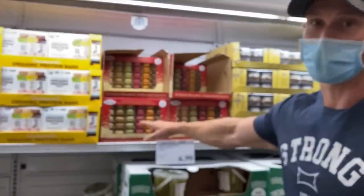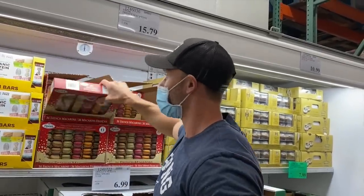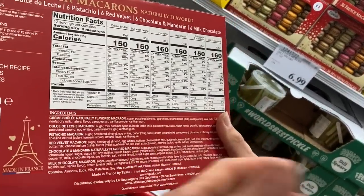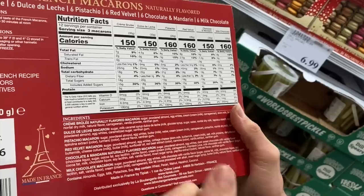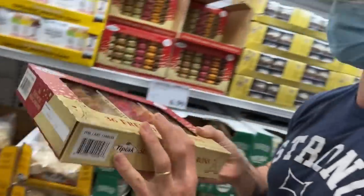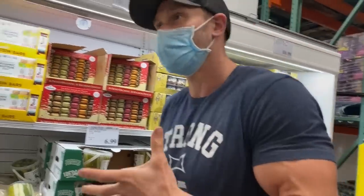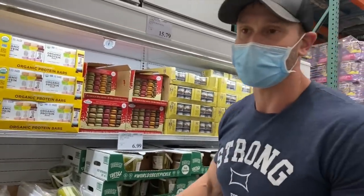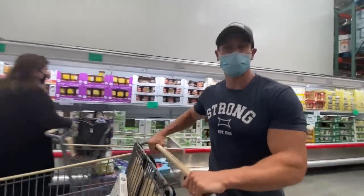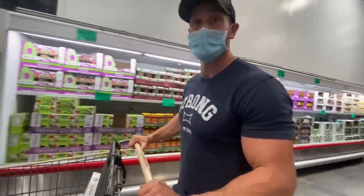Cheat meal alert — macarons are gluten-free, made out of almond, but totally not keto. The first ingredient is sugar. But let's live real life — it's a cheat meal, going to be sugar. Since there's no gluten in it, you don't end up with that gut ache you sometimes get when you're on keto and have a cheat meal with carbs. So it's a fun little find. Cheat meals aren't supposed to be the cleanest, so don't judge me.